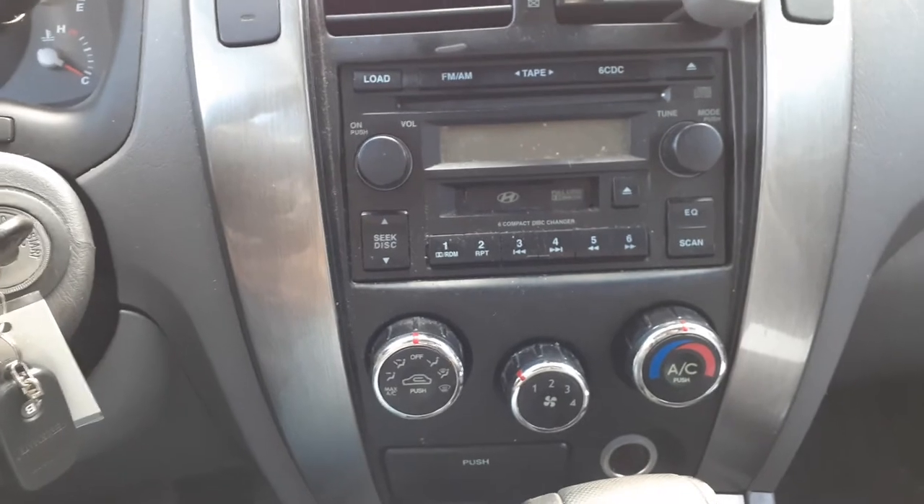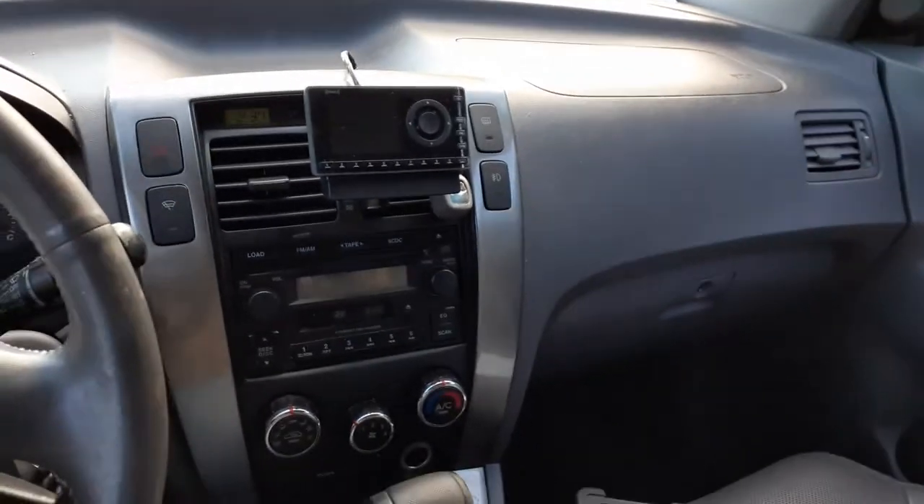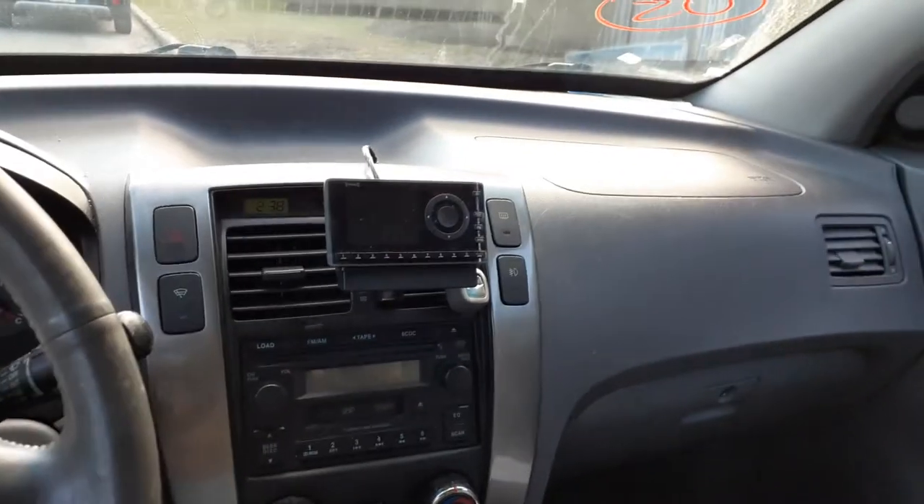The radio is an AM/FM 6-CD with a cassette. We do have an amp in the back. You do have a spare tire — a space saver spare tire — and the jack and all that.